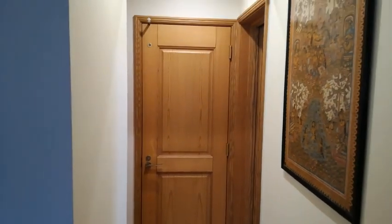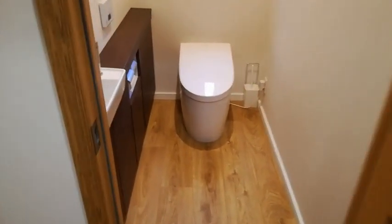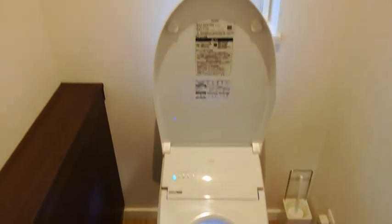This is the downstairs toilet, next to the bathroom. The toilet is a super duper job. Toilet, please open — come on, this is Gary, open please — thank you very much. Sit down Gary, enjoy yourself. There's a talking toilet.